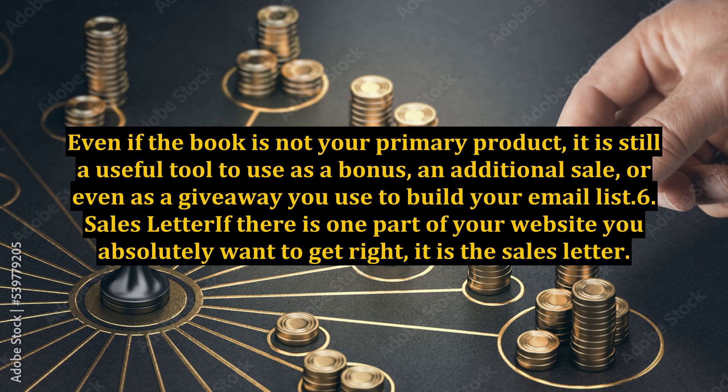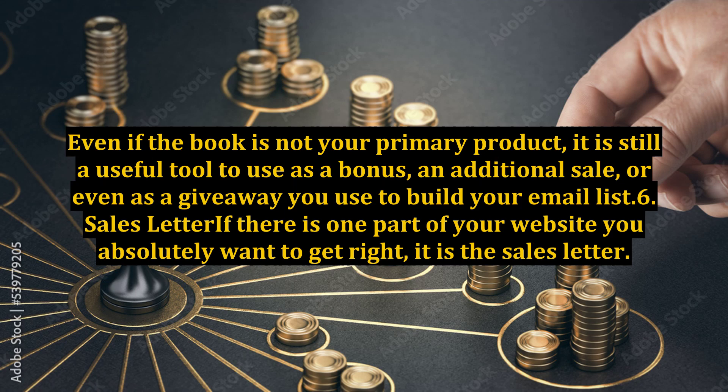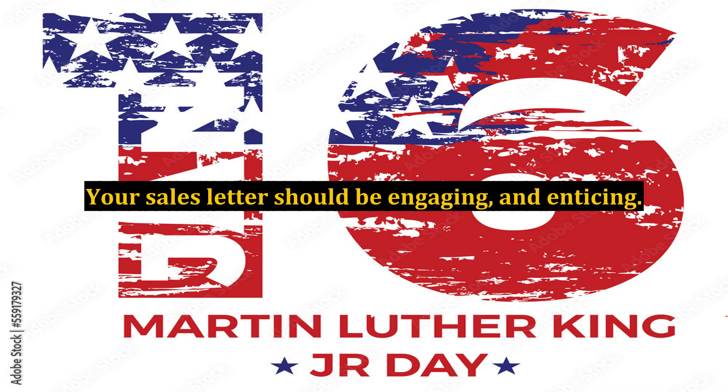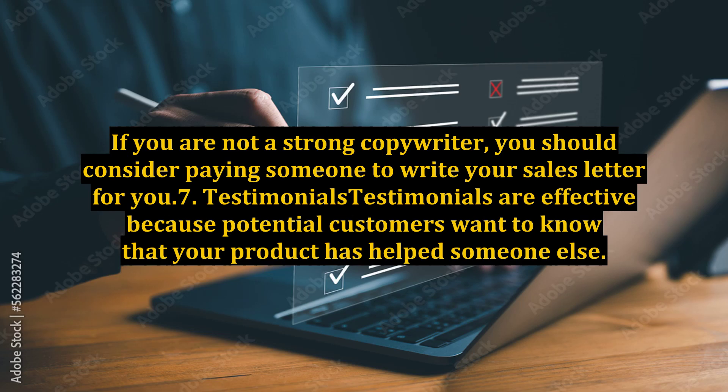6. Sales Letter. If there is one part of your website you absolutely want to get right, it is the sales letter. This is where you turn a visitor to your site into a paying customer. Your sales letter should be engaging and enticing. Make sure you give enough information to keep them reading, but not enough to give away any of the juicy morsels in your info product. If you are not a strong copywriter, you should consider paying someone to write your sales letter for you.